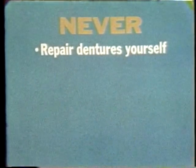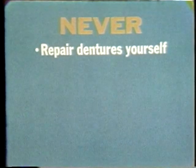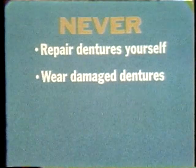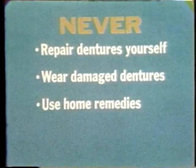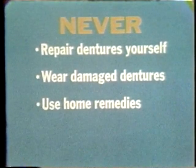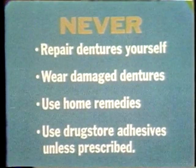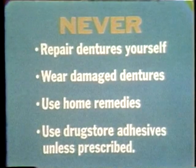Please take note: if at any time your dentures need adjustment or become damaged, never try to repair or reline them yourself. You could damage your dentures. Never wear dentures if they are damaged, for the change could injure your mouth. Never use home remedies on a sore spot. And with loosely fitting dentures, never use drugstore adhesive creams or powders unless prescribed. Instead, arrange for an appointment to have the dentures repaired or adjusted properly.